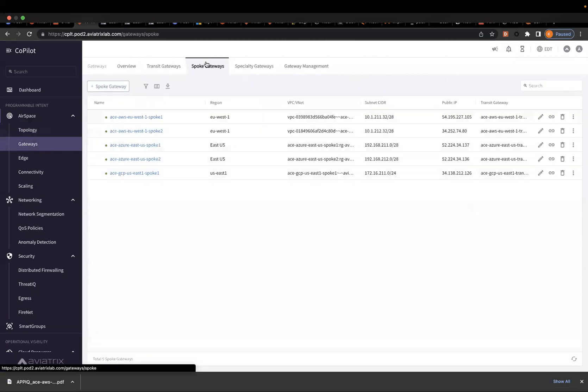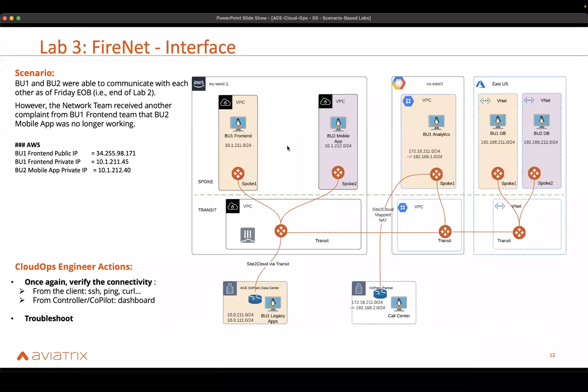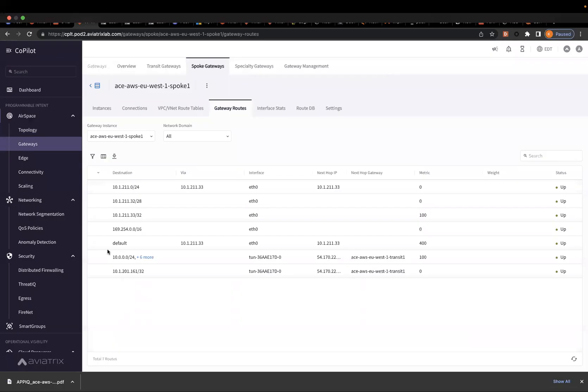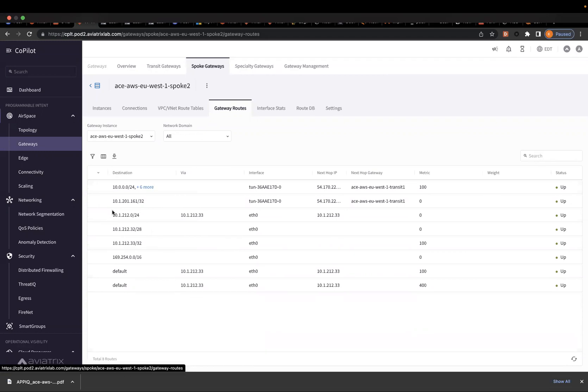The first thing I can do is go look at gateways and check if there is any change on the routing table. Here on Spoke 1, I should look for 10.1.2.12 to check if there is any change on the routing side. I can directly find 10.1.2.12, which means everything is looking good. And if I go back to Spoke 2 and look at the gateway routes, I can also find 10.1.2.11.0, which means from a routing perspective, nothing seems to be altered.